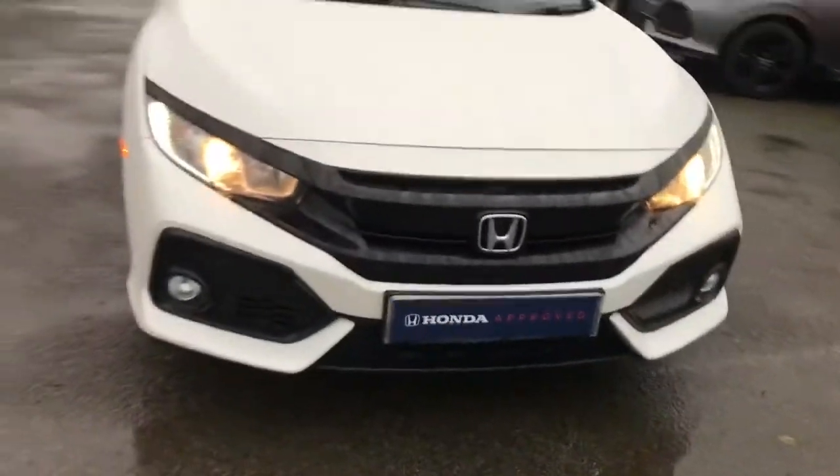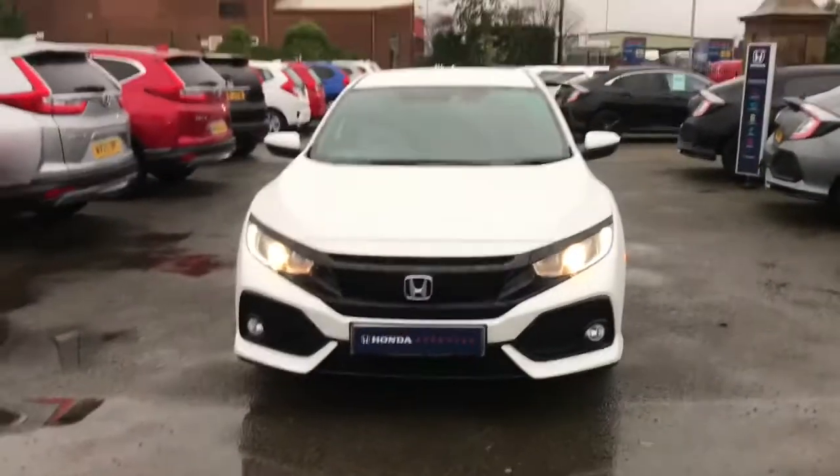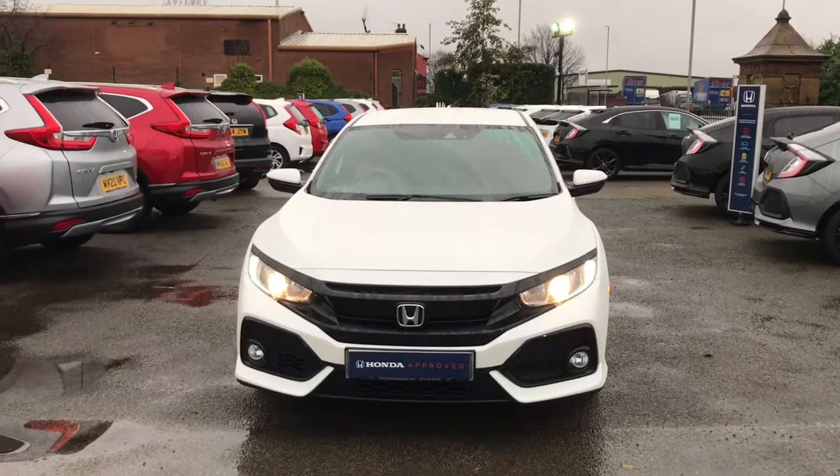If you are interested in this Honda Civic VTEC Turbo SR in white, please get in touch with us. Send us an email or give us a phone call and we'll be happy to assist you further. Thank you very much for watching.